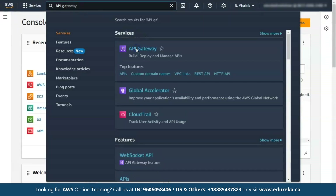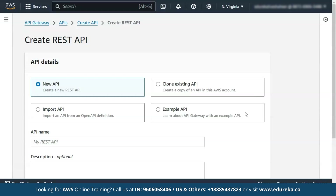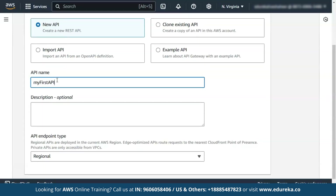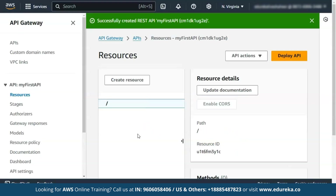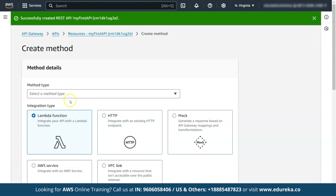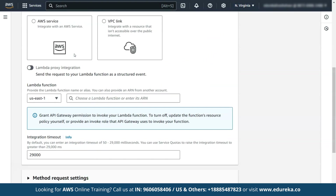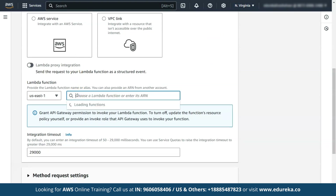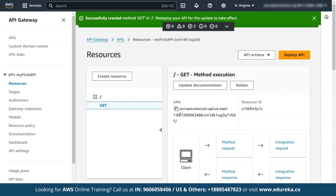Moving forward, we have to create a REST API in API Gateway. Let's go to the API Gateway service in AWS and select REST API. Choose 'New API', name it 'My First API', and set the endpoint type to Regional, then click 'Create API'. Now we will create a method for the API. Select the slash resource in API Gateway and click 'Create method'. Choose GET as the HTTP method, select Lambda function as the integration type, and choose the Lambda function created in the previous step — that is, 'new-API-Lambda'. Click 'Create method' and confirm any prompts to grant API Gateway permission to invoke the Lambda function. The API is successfully created with the GET method.